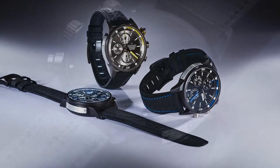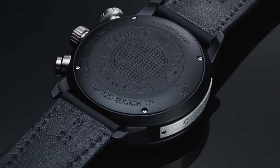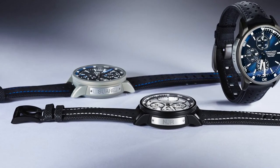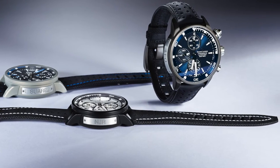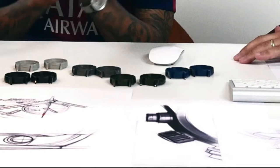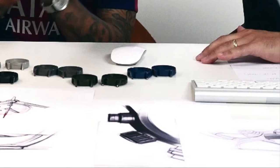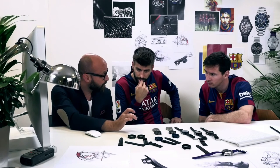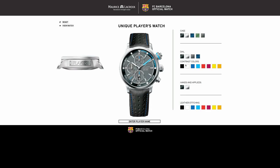The players were given that piece as a base. They could choose colors for the case, decide between a matte or polished finishing, choose the colors of the straps, the stitching on the straps, the dials, the hands, and many little details. We developed a special app, and during the design sessions they had lots of samples on the table — materials, movements, cases — and could also use the app to see in real time what their watch would actually look like.